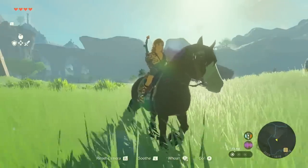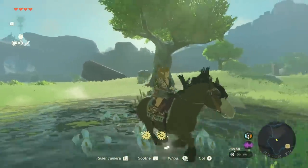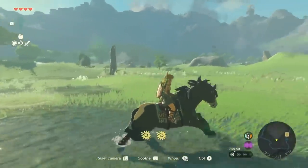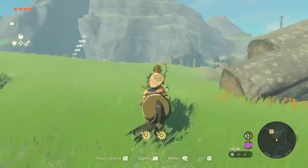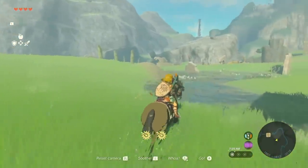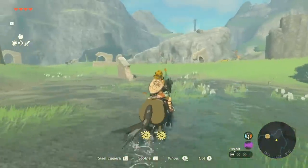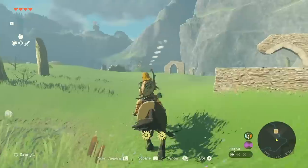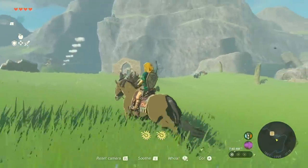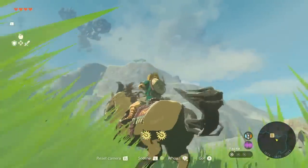Today we got brand new footage for Tears of the Kingdom. It's not a lot — it's not like we're about to get several minutes of new gameplay — but this is official, released by Nintendo, and we're going to draw attention to it because there are a few notable things we need to examine. We usually take a pretty close look at all the footage and do our analysis live after the trailer drops.